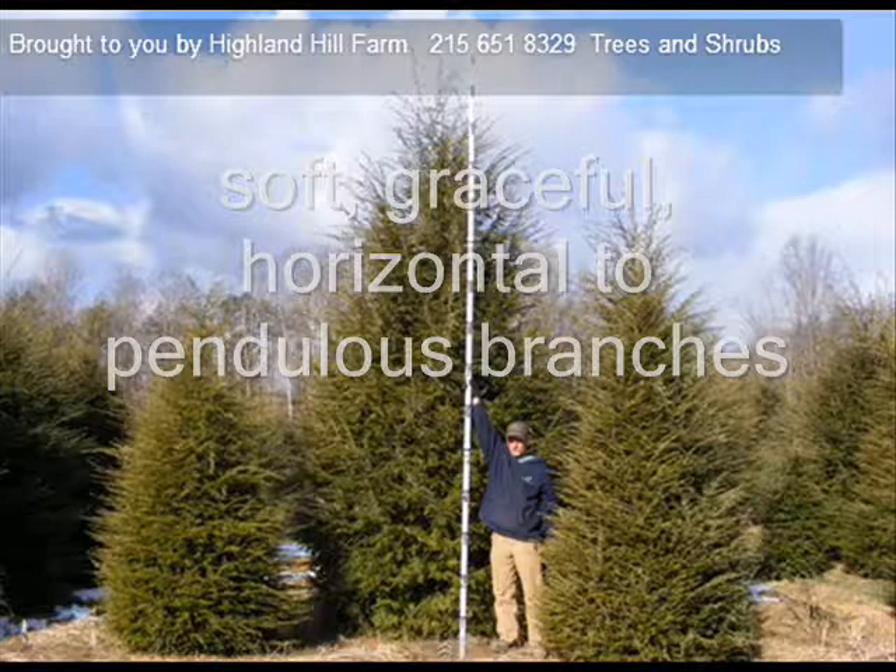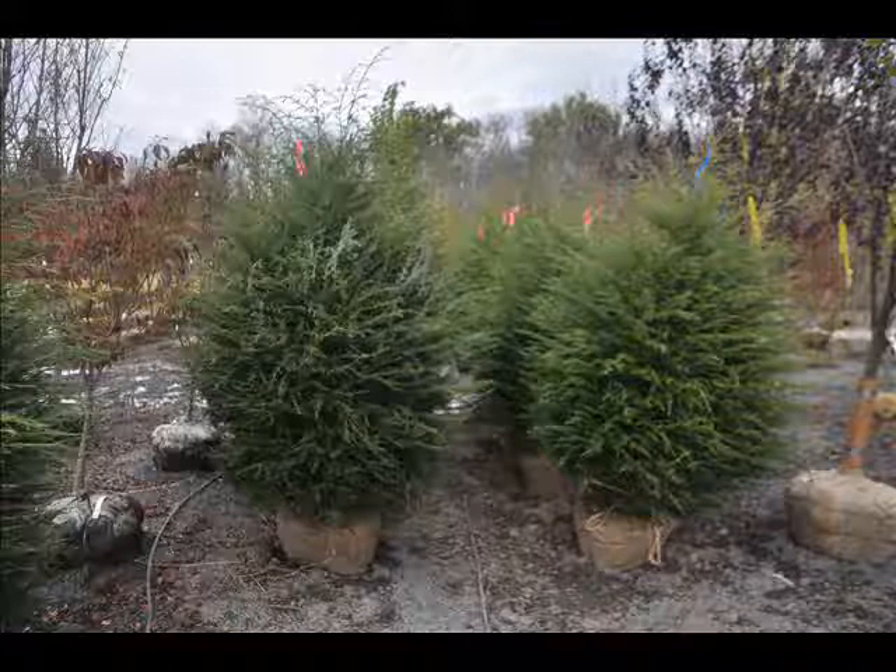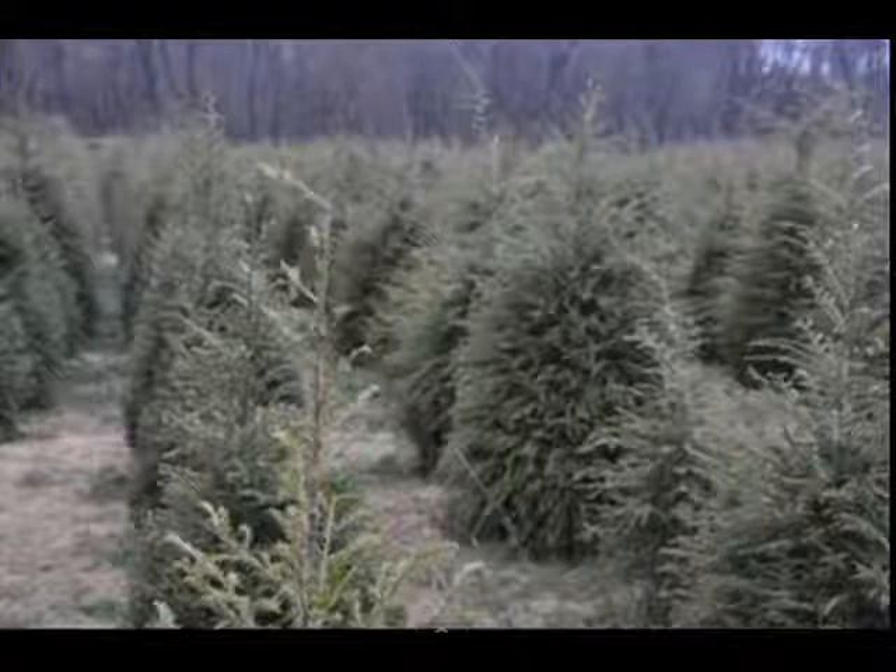We sell most of our hemlocks balled and burlapped. Most people buy a 5 to 6 foot or larger. We also sell Green Giant arborvitae.